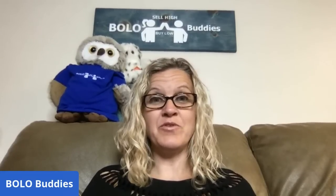Hey Bolo Buddies, thanks for watching. I have a bread and butter bolo video for you guys. I'm going to tell you where I got it, what I paid for it, and what it sold for. These are all items that I have picked up at garage sales, thrift stores, estate sales, and auctions, and I flip them for a profit.